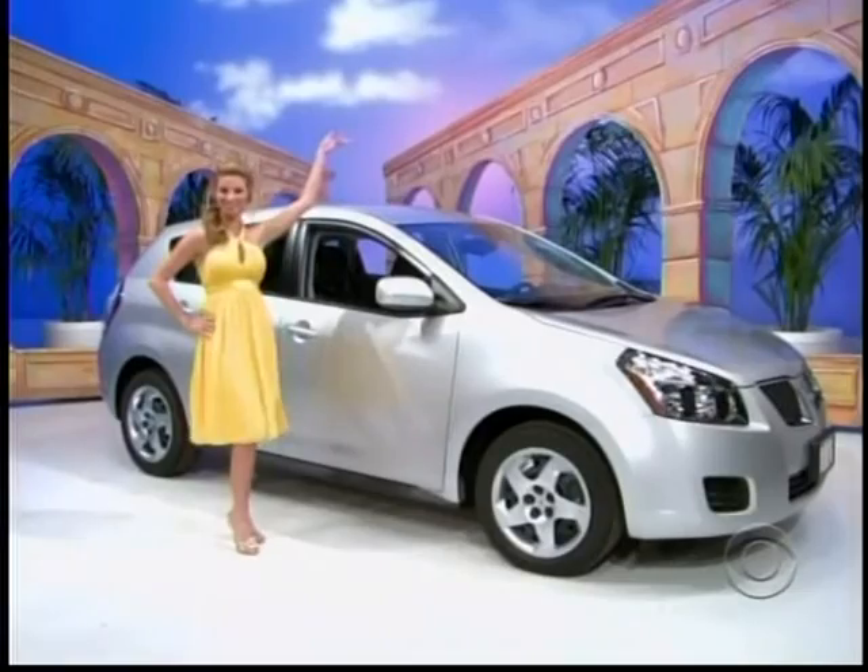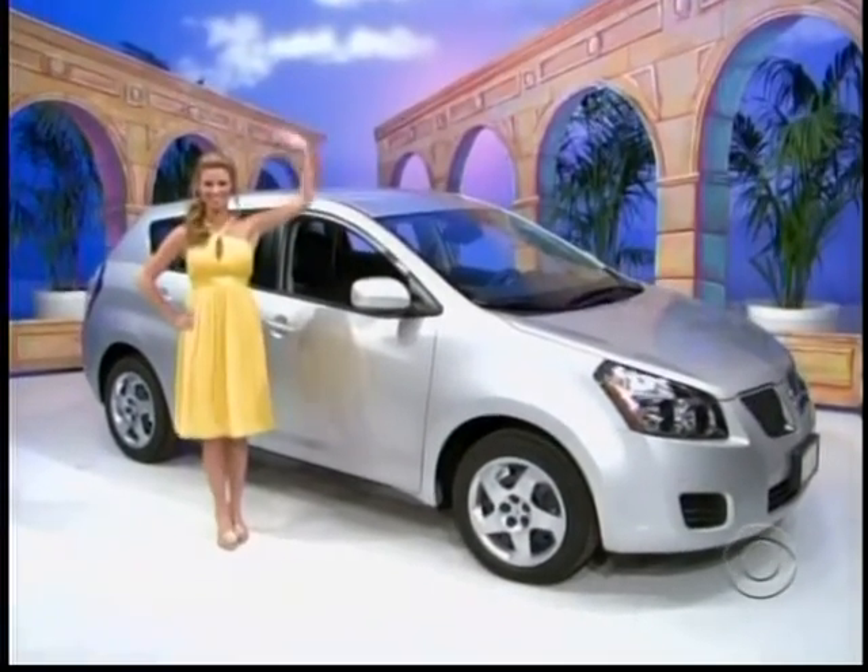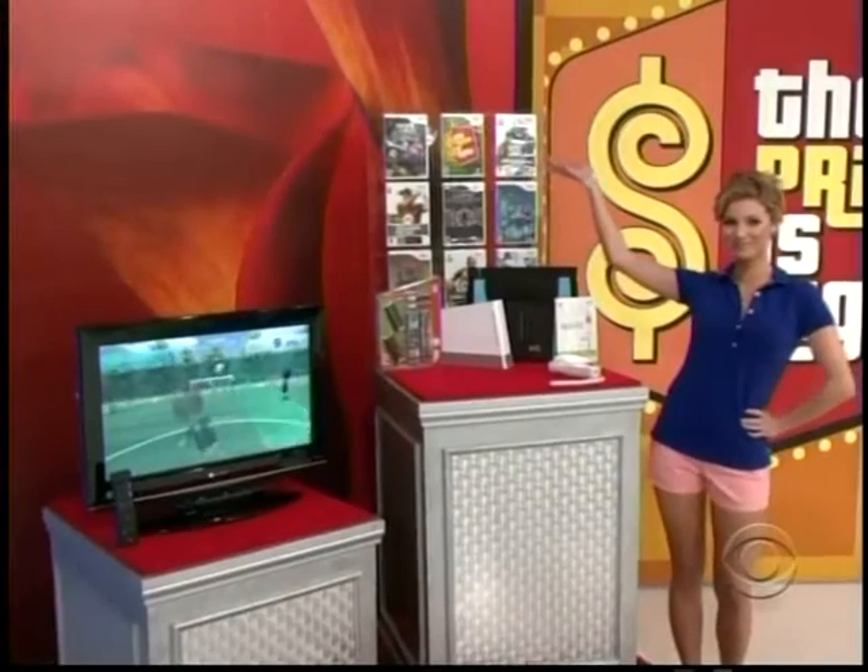The Mini Cooper 1.8 liter comes with standard equipment plus air conditioning and four-speed automatic transmission. The Pontiac Five — it's a terrific prize worth eighteen thousand five hundred thirty-five dollars. Nintendo Wii Fit and an LCD TV!